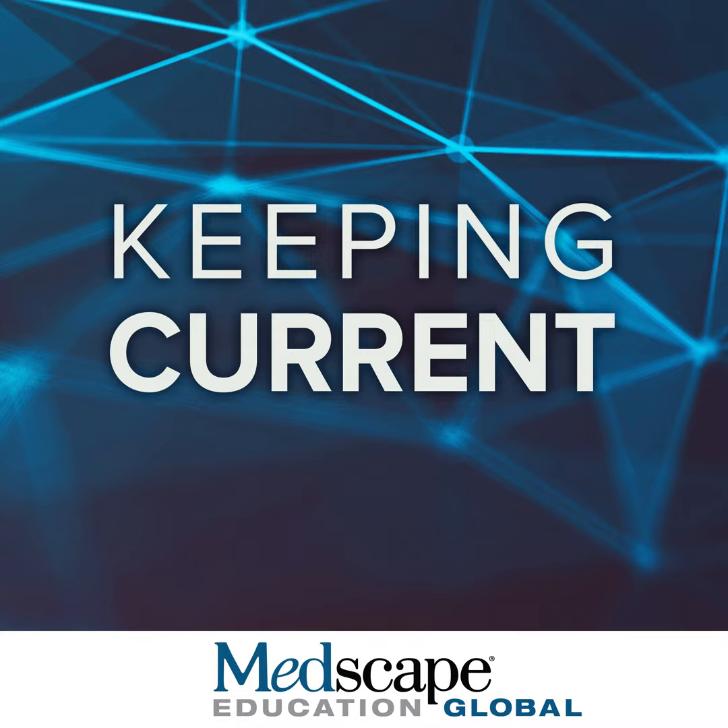The following presentation is copyrighted by Medscape. No use, broadcast, or recording of this presentation, or any part thereof, is permitted without the written authorization of Medscape. The following presentation is part of a certified educational activity provided by Medscape Education and supported by an educational grant from Boehringer Ingelheim.